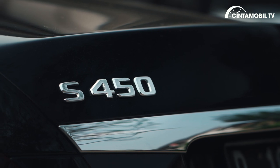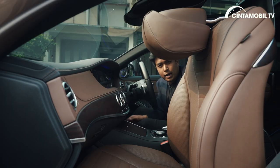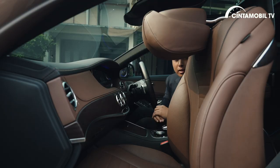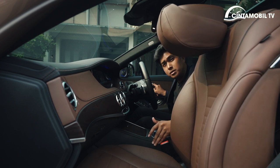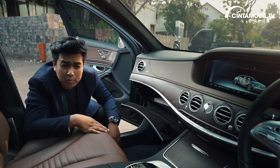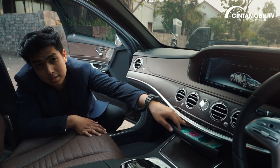Walaupun banyak kelebihan, S450L memiliki beberapa kekurangan. Pertama, ketika jok baris kedua dalam posisi relax dengan footrest naik, otomatis jok baris pertama akan full maju ke depan dan agak menghalangi area spion, yang cukup berbahaya. Caranya adalah dengan memundurkan sedikit jok baris pertamanya. Kedua, sayang sekali S450L ini tidak memiliki fragrance atau pengharum ruangan yang terintegrasi langsung dengan AC-nya, seperti yang sudah tersedia di varian-varian sedan mewah BMW. Untungnya masih ada aroma cadangan.